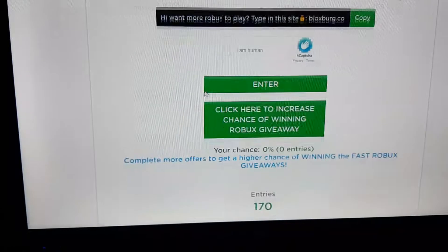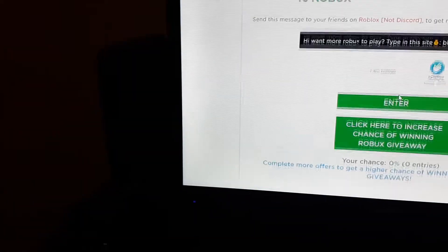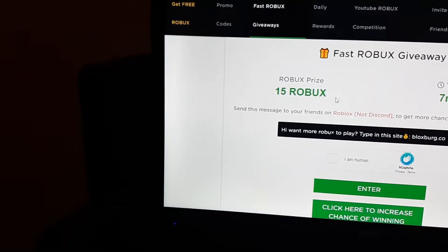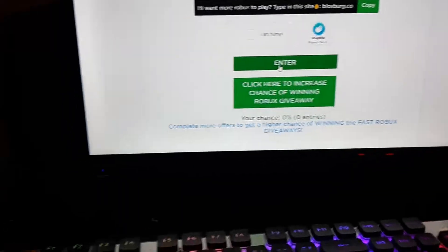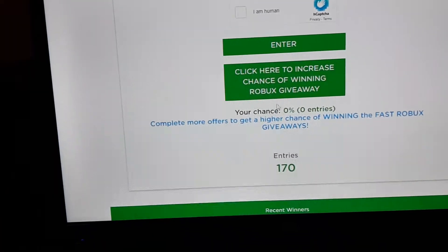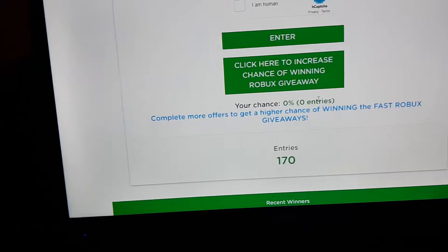The giveaways are mostly what you want to enter. If you want to enter, you have to do a human verify and then click enter. Your chances would be shown right here along with how many times you've entered.